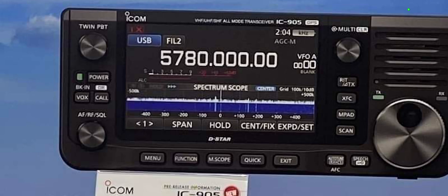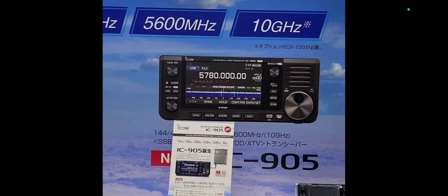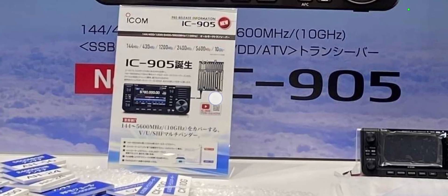So yeah, it's basically a VHF, UHF, 23 centimeters, 10 gig radio. I think it's going to be a big hit, this one — the ICOM IC-905. 73, catch you on air. Brand new announcement.